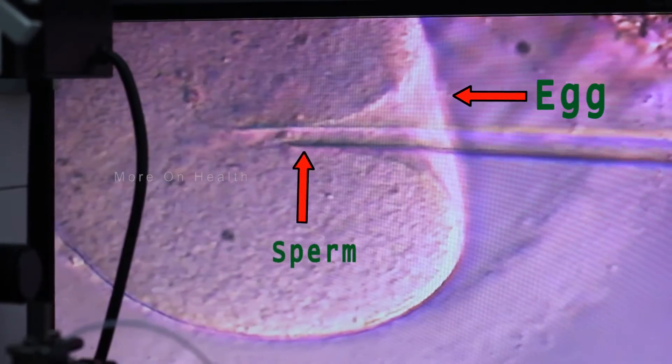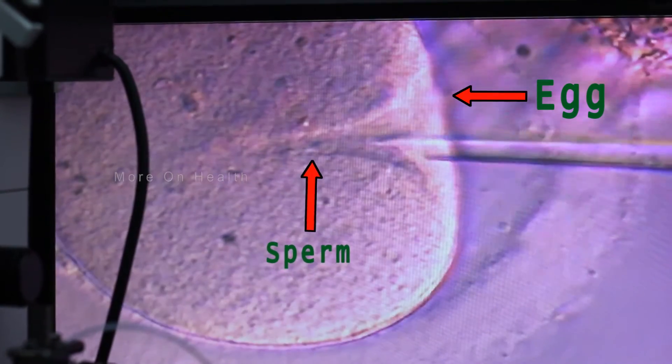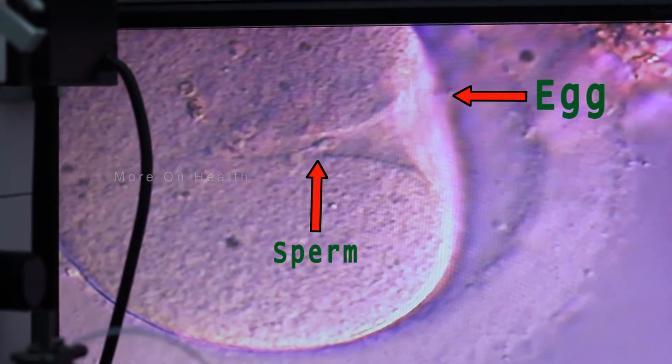ICSI can also be performed with sperms retrieved directly from the testes of the male partner, because we are injecting the sperm directly into the female egg. In a conventional IVF cycle, we need at least forty to fifty thousand sperms per human egg, whereas with ICSI we can achieve fertilization even if we have just one sperm per egg. This is a fundamental difference.